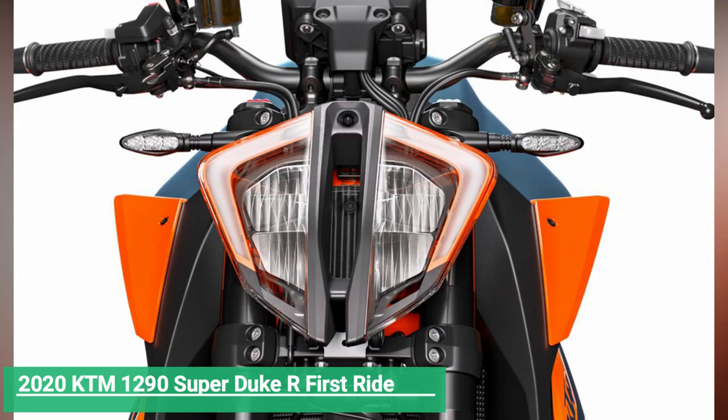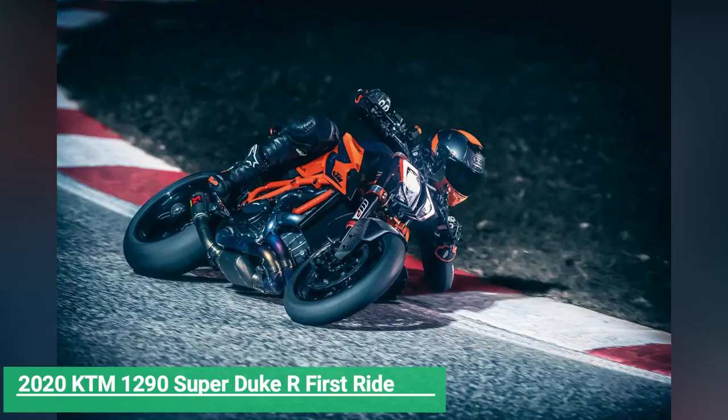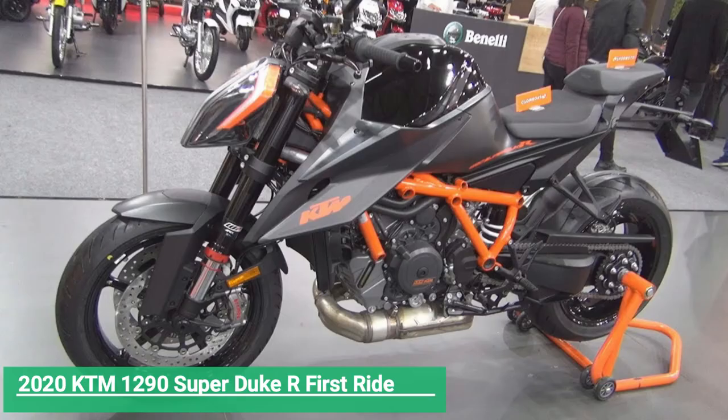KTM states that 90 percent of the bike has been altered, right down to the new five-spoke wheels, all with a focus on weight savings. The cumulative result is a 13-pound loss for a claimed ready-to-ride weight, without fuel, of 437 pounds.